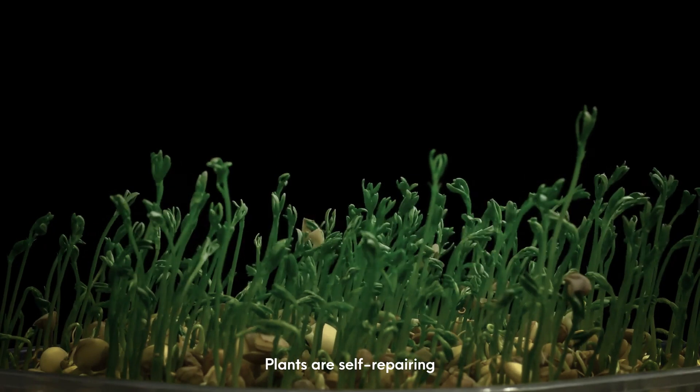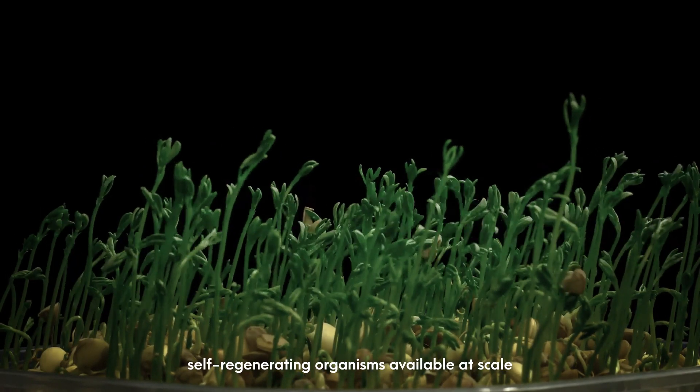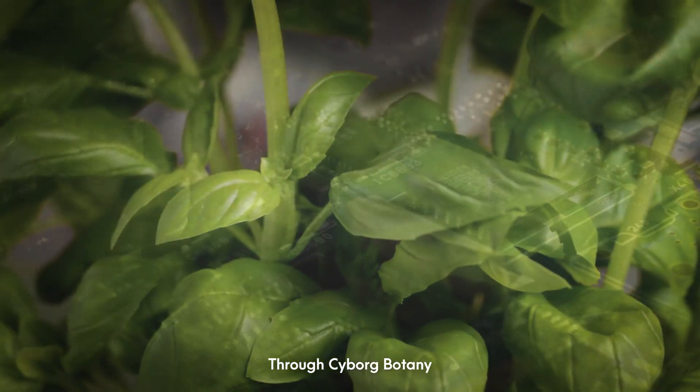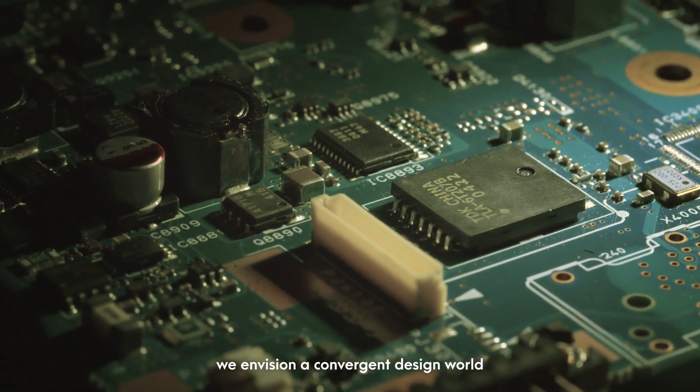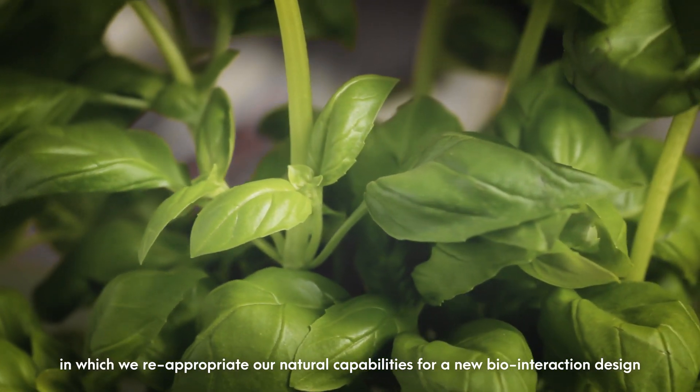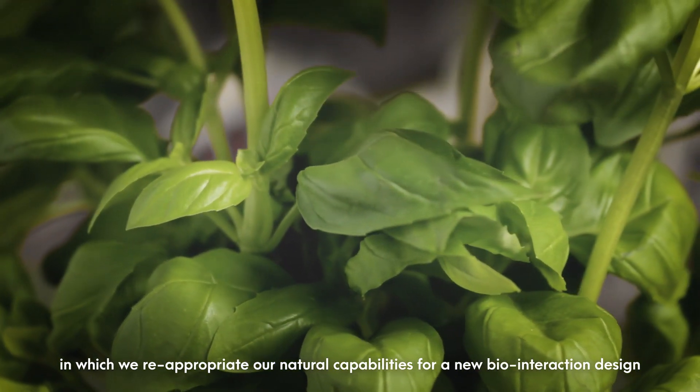Plants are self-repairing, self-regenerating organisms available at scale. Through cyborg botany, we envision a convergent design world in which we reappropriate our natural capabilities for a new bio-interaction design.